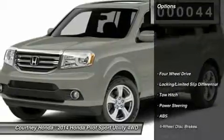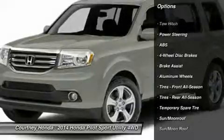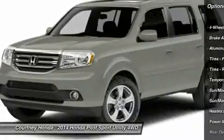Here are some of this vehicle's great options: steering wheel audio controls, anti-lock braking system, tow hitch, power passenger seat, and power lift gate.